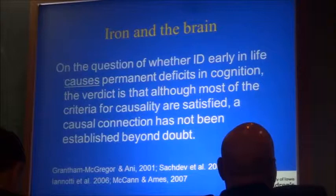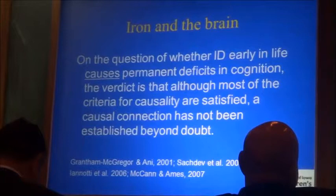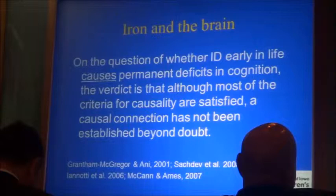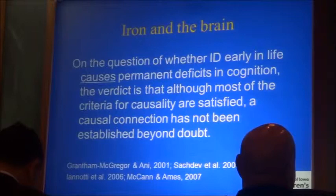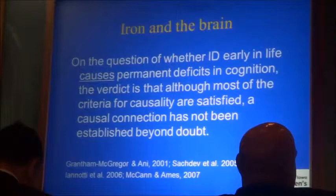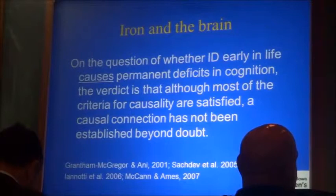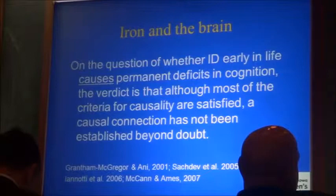A review by a respectable group came to the conclusion that on the question of whether iron deficiency early in life causes — and the emphasis is mine — permanent deficits in cognition: the verdict is that although most criteria for causality are satisfied, a causal connection has not been established beyond doubt. The reason is that there has not been a prospective randomized trial where one group of infants was made iron deficient and another was not.